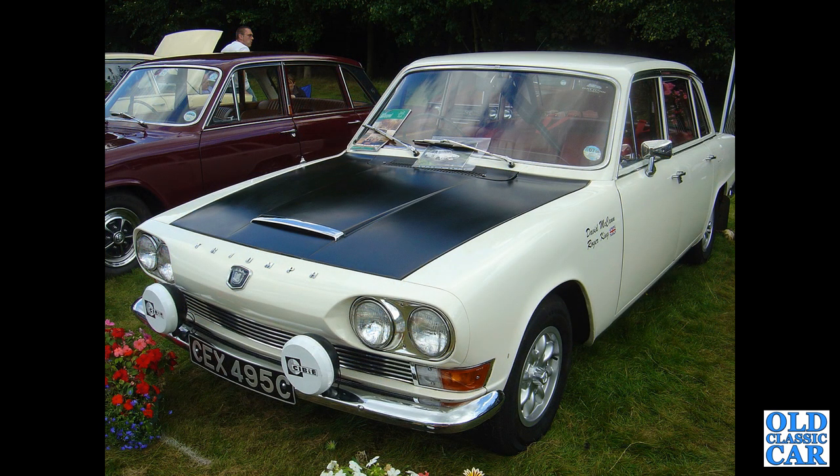CEX 495C, seen at an evening classic car meet — dates to May 1965, two-litre engine under the bonnet, used for a bit of road rallying.